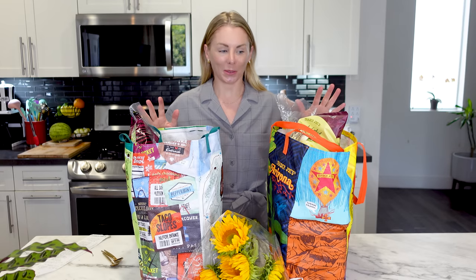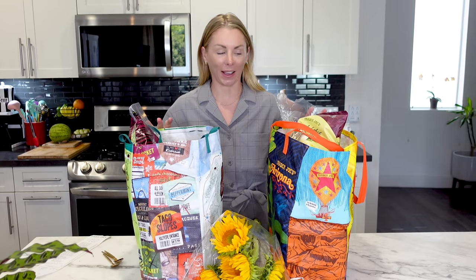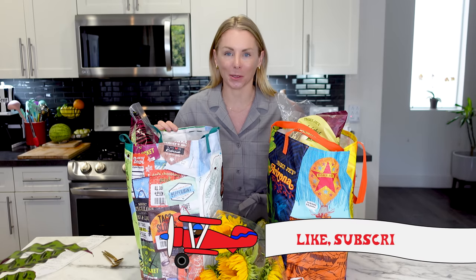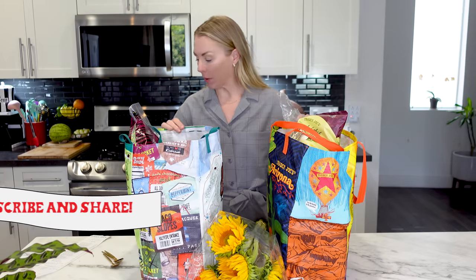I am so excited about this Trader Joe's haul today. There are five new desserts in here so we need to just jump in and start sampling and reviewing right away. I'm Natasha with Natasha's List. If you like my channel, please be sure to like and subscribe — that helps me out so much. Let's just jump in.